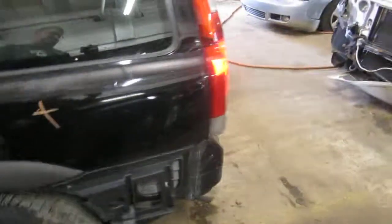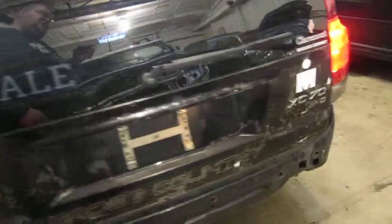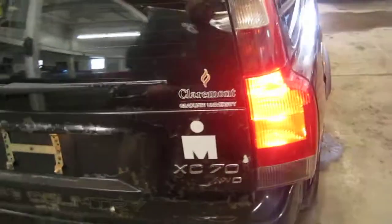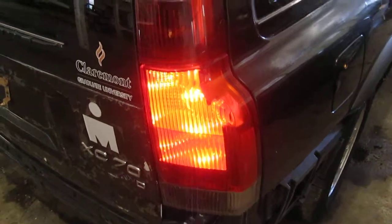We had purchased this vehicle locally through one of our auctions. The vehicle does have a good upper driver side quarter mounted taillight, as well as both passenger side quarter mounted taillights.